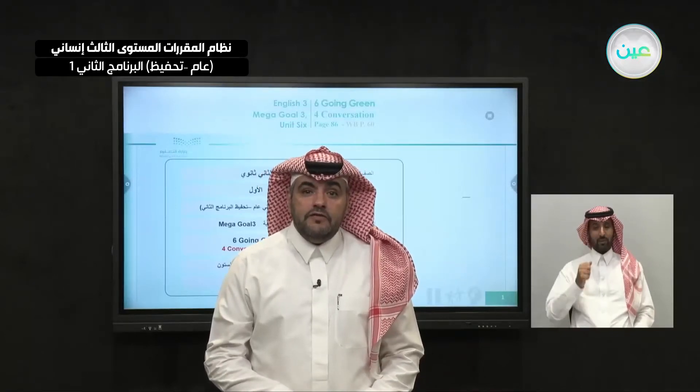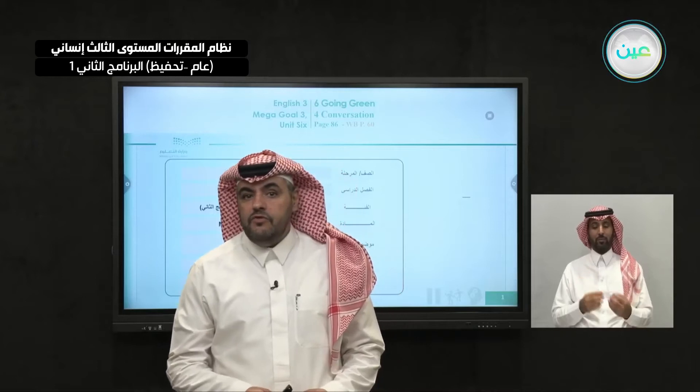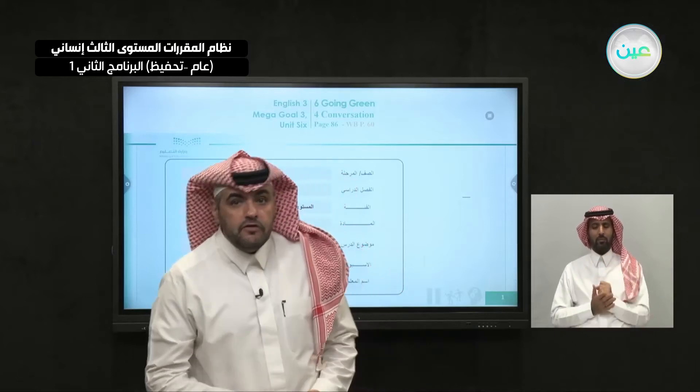As-salamu alaykum wa rahmatullahi wa barakatuh. In the name of Allah, the most gracious, most merciful. Hello and welcome to a new episode of Teaching English on Duru Sein, Mega Goal 3.